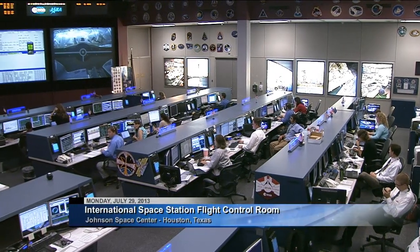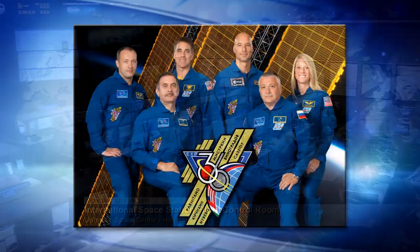Good morning and welcome to Mission Control Houston and Space Station Live. The Expedition 36 crew has a full agenda planned for the day.